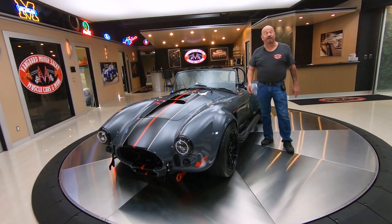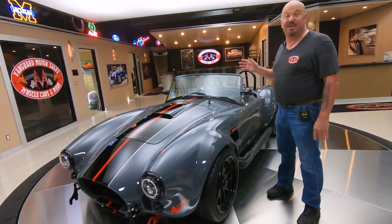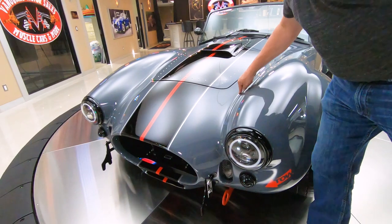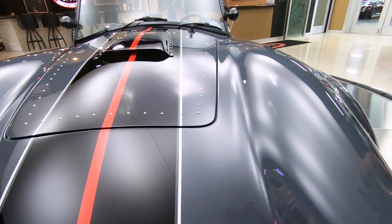Hey guys, welcome back to Vanguard Motor Sales. I'm Greg, and this is a Backdraft Cobra. This baby is an RT3 body, it is a GT body, absolutely beautiful. It's got a clear bra on the front right here, looking sweet. This paint is amazing.